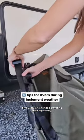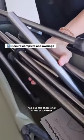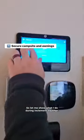Five years of extended traveling with my family, we've definitely had our fair share of all kinds of weather. So let me share what I do during inclement weather.